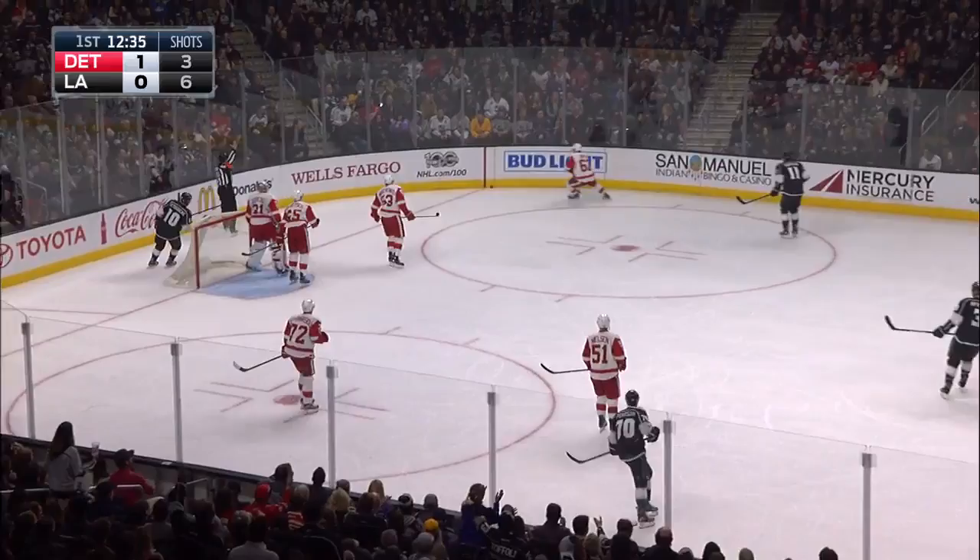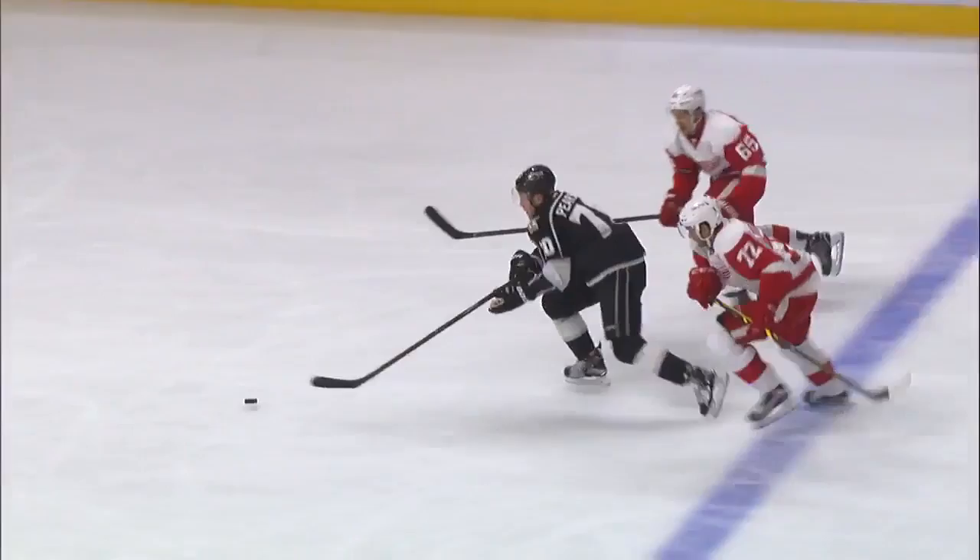Kings go for it. Here's Pearson down the middle. Check from behind and a penalty coming up against the Red Wings. The call of a penalty shot coming up.